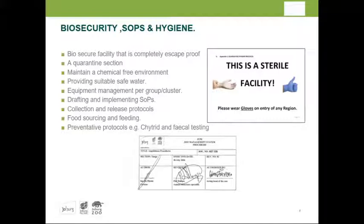SOPs were drafted and implemented. Collection and release protocols were developed through consultation with people around the world to learn what worked and what didn't. Preventative chytrid protocols were also established: frogs are swabbed on site, swabbed again immediately upon arrival at the zoo, and again about a month later. Fecal samples are done weekly, and two months before release the entire process starts again.